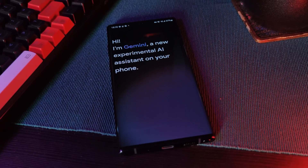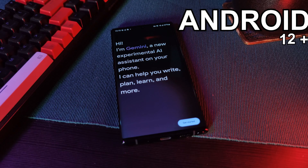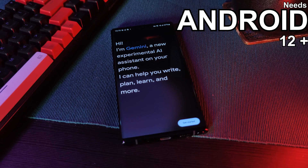Now just keep in mind there is one major requirement: your device has to be running Android 12 or above to actually get it working.